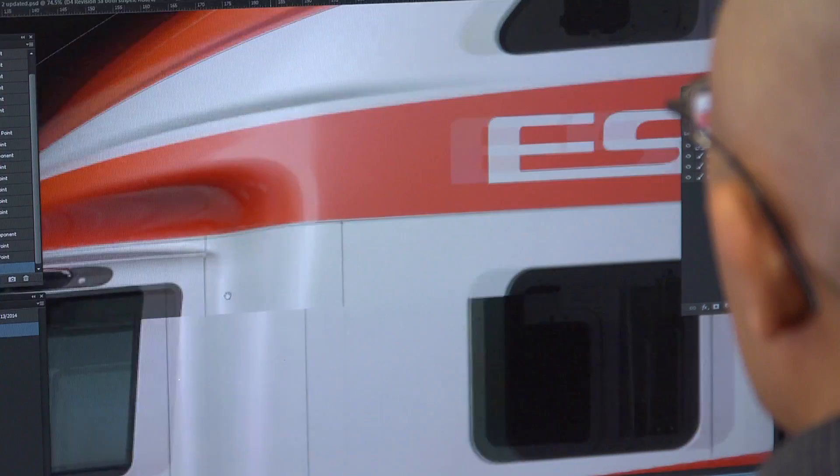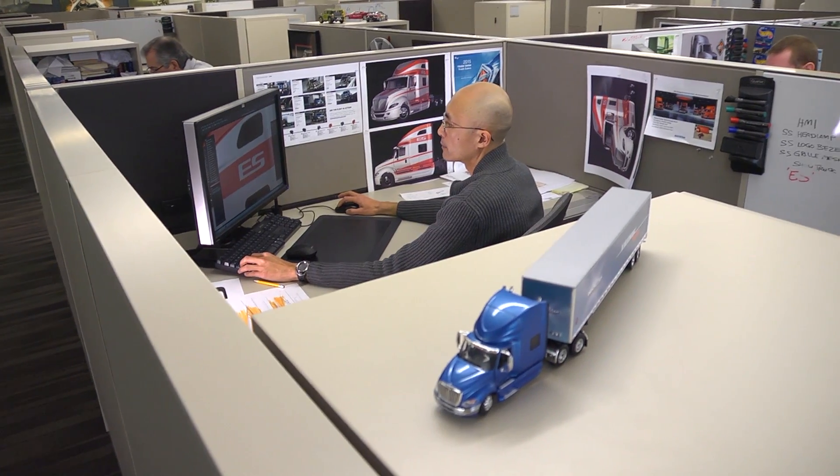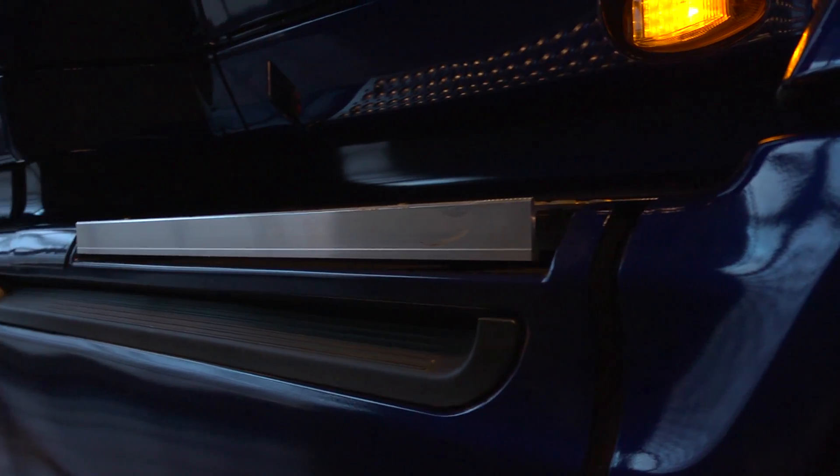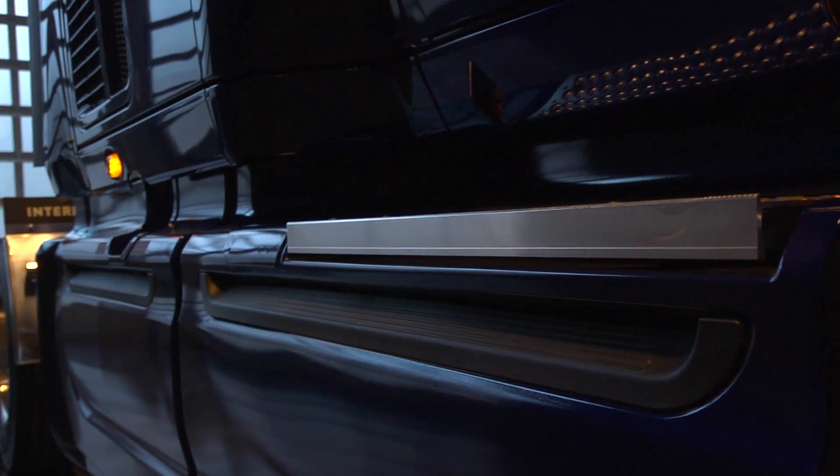The efficiency spec is the first of a series of focus specs that Navistar is going to be communicating. The importance of the efficiency spec is that it drives fuel efficiency.